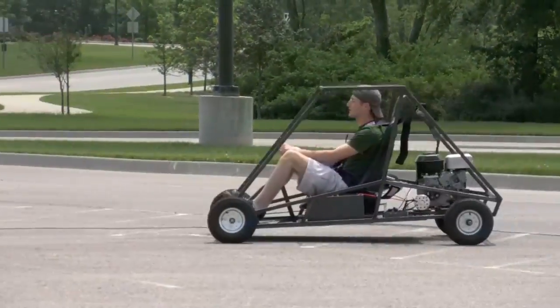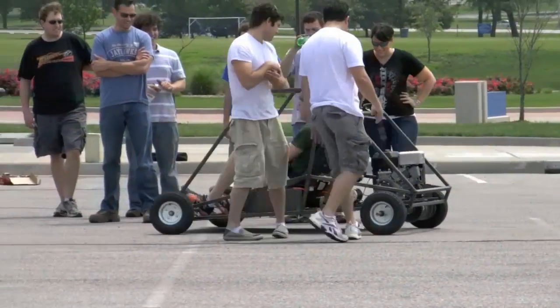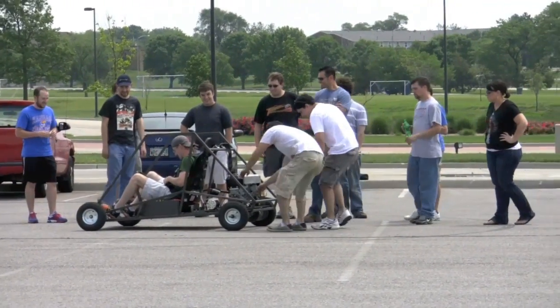A finished vehicle will allow future teams to improve on that. After a couple times through the project, a few more years, hopefully K-State will be able to participate in that competition.